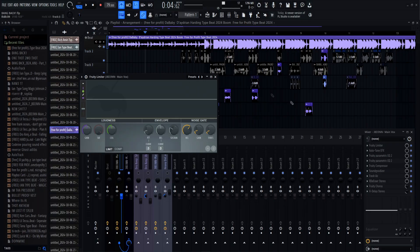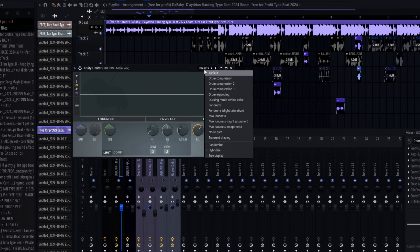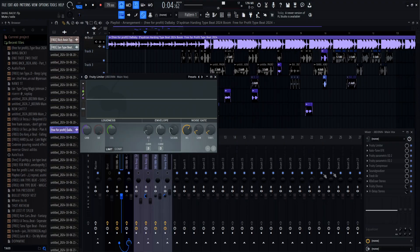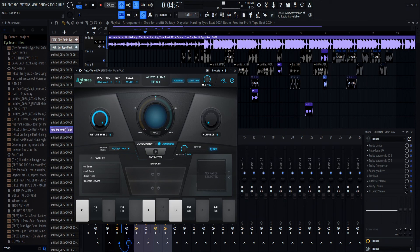Alright, so to start in my mix, I have a Fruity Limiter which comes free. Basically all it is is a noise gate, so that when you're recording, no other noise in your background comes through the vocals. You can either copy my settings or you can just click presets, go to noise gate, and adjust the threshold.